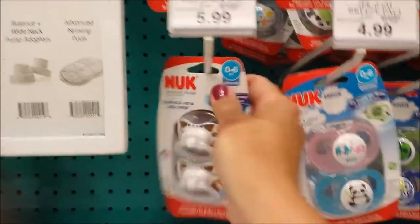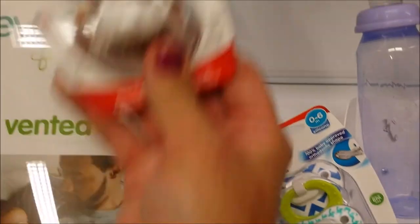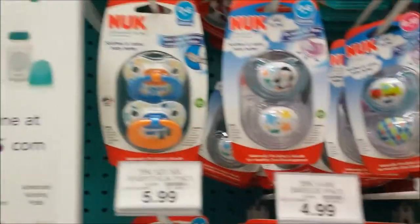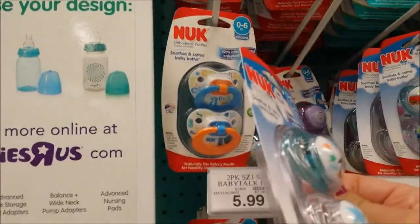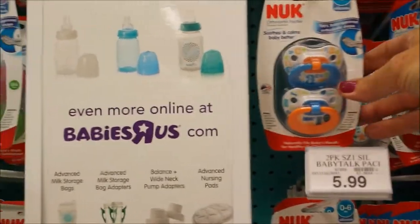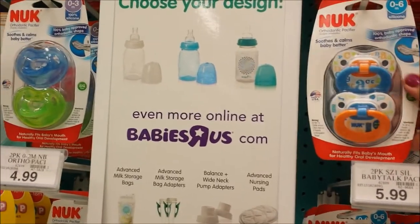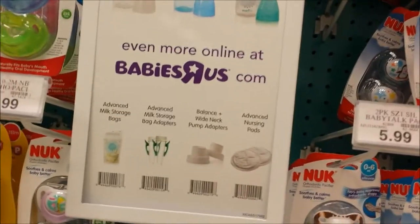We're going to get a couple of these. They don't have a lot of options for boys - there's sports, and this style they had when Jack was little. Some little animal prints but that's for an older baby. Wanting to be able to clip it so that baby doesn't lose it.